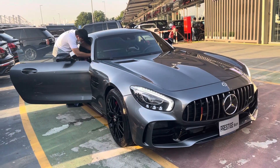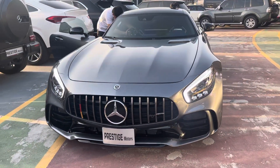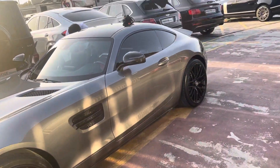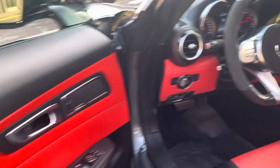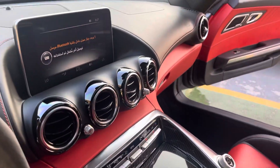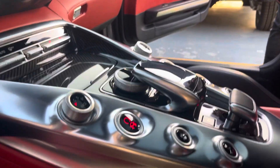Mercedes is now making a Photoshop image of the Mercedes GTZ AMG for advertisement.